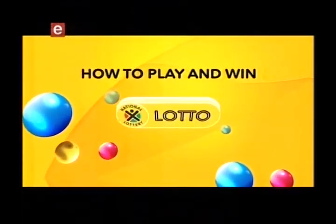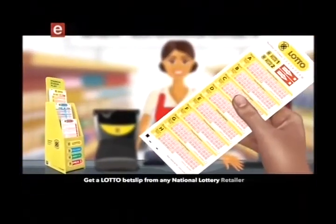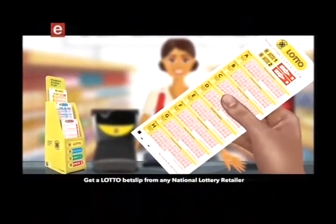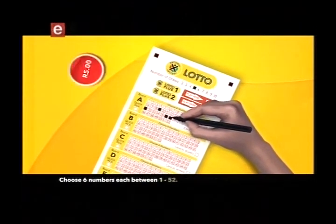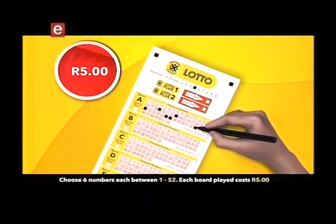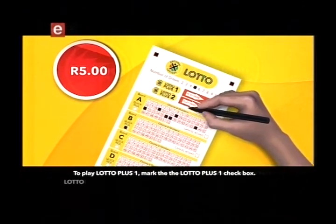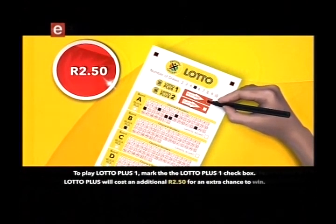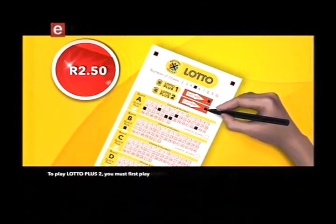The new Lotto — how to play. It's so simple, so let's get started. Get a Lotto bet slip from any National Lottery retailer. Choose the number of draws you want to play. Choose six numbers each between 1 to 52. Each board played costs five rand. To play Lotto Plus One, mark the Lotto Plus One checkbox — Lotto Plus will cost an additional two rand fifty for an extra chance to win.